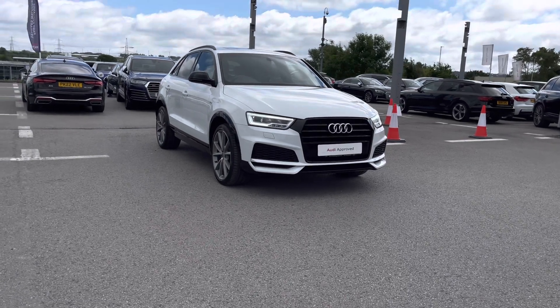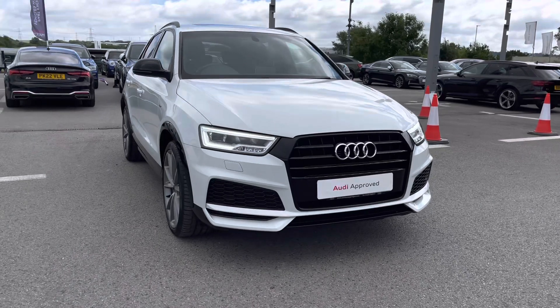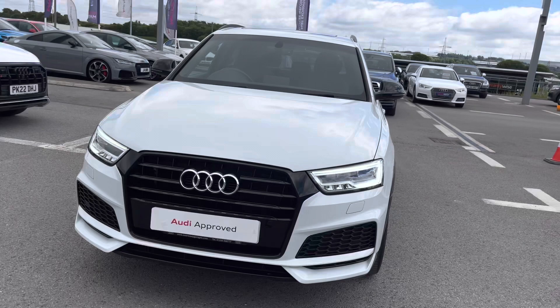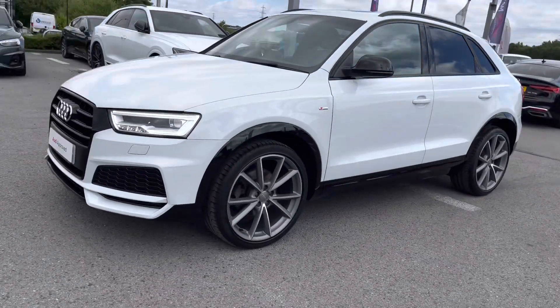I'm going to start by giving you a 360 tour around this stunning vehicle and then talk a little bit more about the interior and technology inside. Starting off at the front of the vehicle, we've got the very striking all-weather LED headlights, which provide you with the visibility that you need for every single one of your journeys.